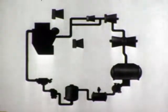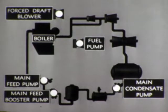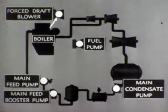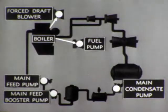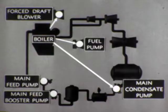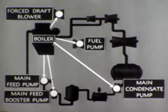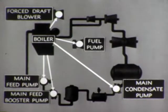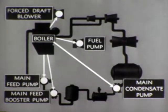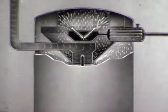The boiler also supplies steam for the auxiliary turbines — those which drive the boiler's air blowers and fuel supply pumps, the main condensate pump turbine, the turbines which operate the main feed booster pump, the main feed pump, and other auxiliary turbines. The exhaust steam from these turbines goes to the de-aerating feed tank, where, as we have seen, it is used to remove air and to heat the feed water.